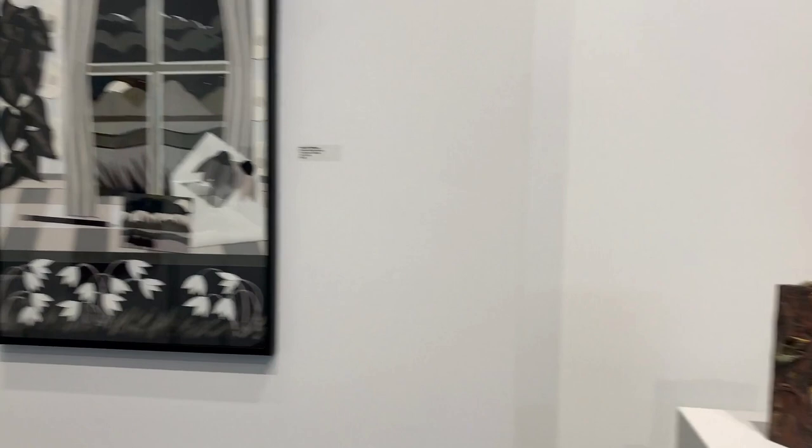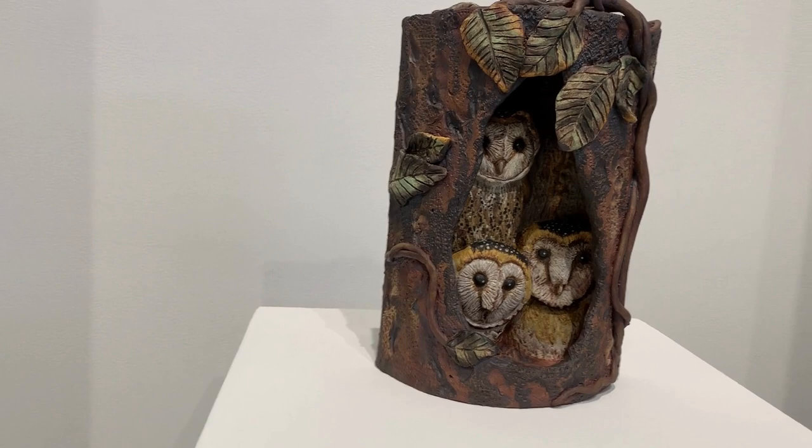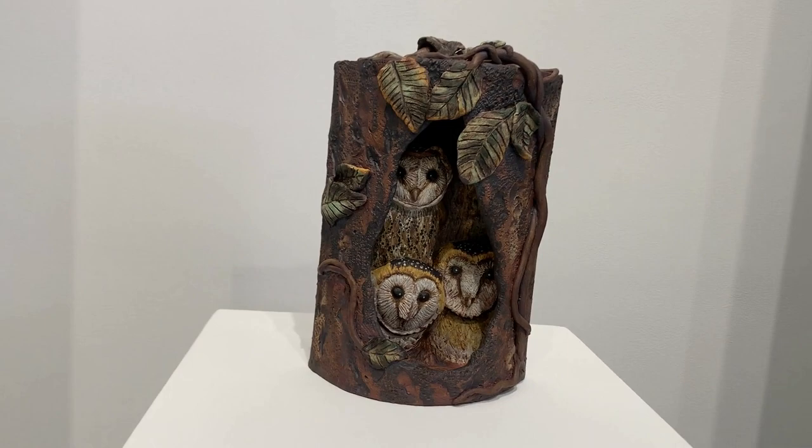Andaman Owls by Nancy Roy depicts three Andaman barn owls and was created from stoneware clay and enhanced with underglazes and iron oxide.